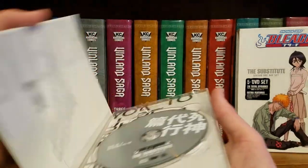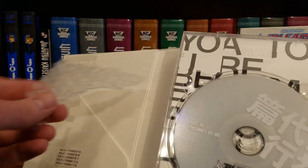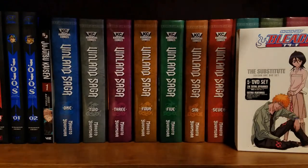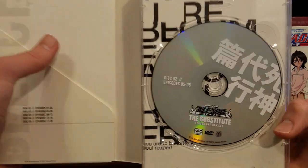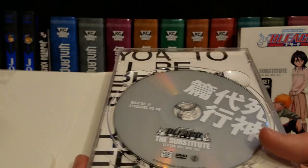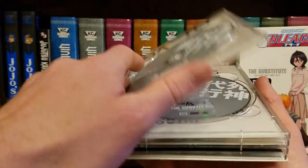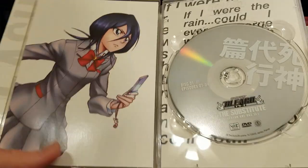Oh, look — the seller even put a little bit of bubble wrap inside to keep it nice. That's so nice of them. Cool, yeah — episodes one through twenty, very nice. No art cards, but these have been out of print for like ten years, so what can you expect.